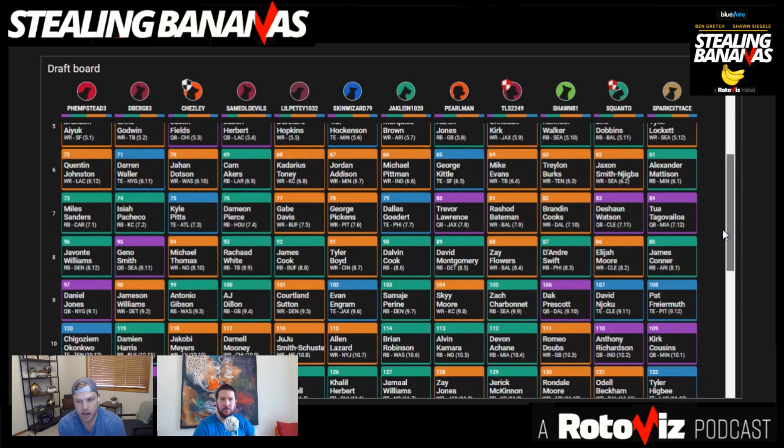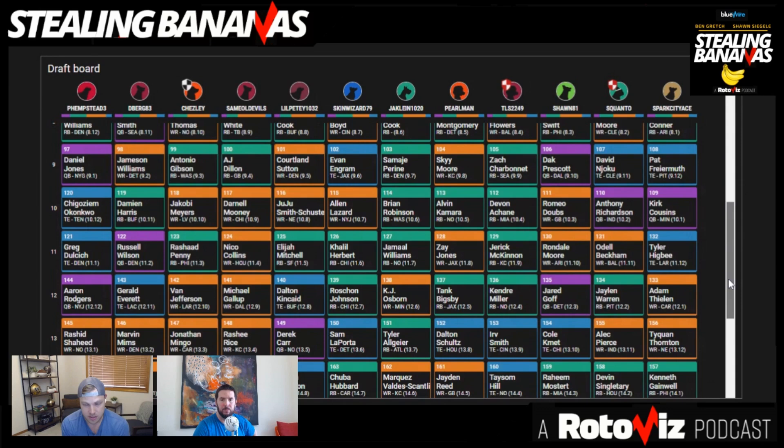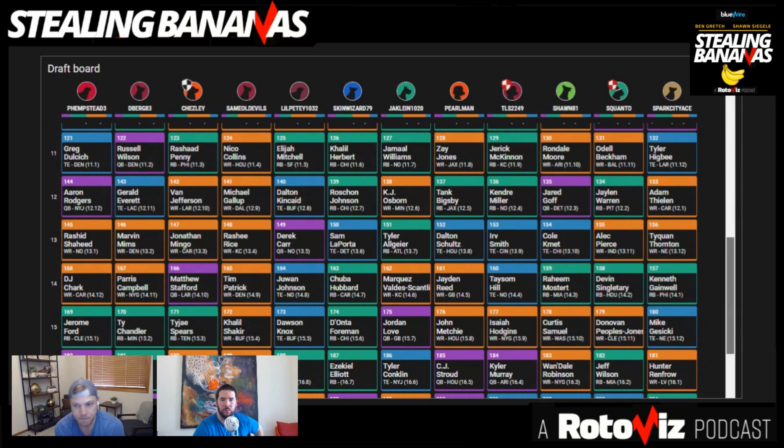DeAndre Swift and Dak Prescott in the next couple of rounds. Romeo Dobbs and Rondell Moore helped us get a little bit more wide receiver depth in the 10th and 11th. Jared Goff built out the Detroit Lions and Dallas Cowboys bet that we had — the Week 17 matchup that we were correlating. We had also taken both Amon Ra St. Brown and Jameer Gibbs for Detroit, so taking Goff certainly made that bet on the Detroit Lions offense more aggressive.